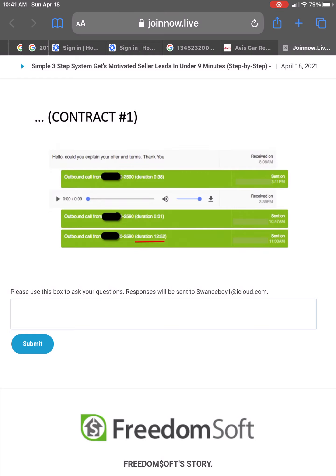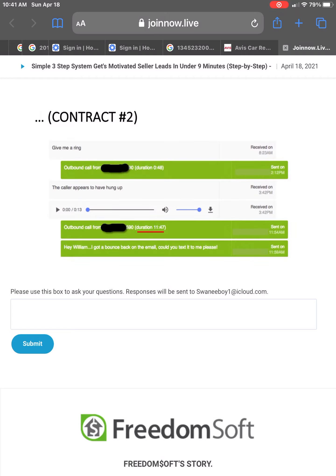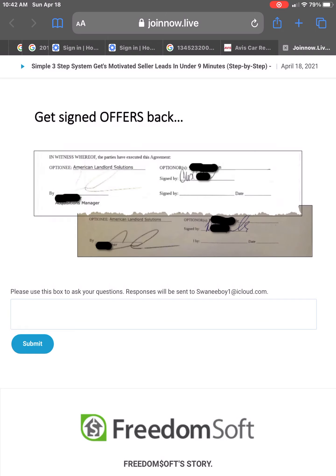This is the first contract that we got. My team got that inbound lead, called them back right from inside the software — just clicked the phone number, called them back, had a couple of conversations, and this was the first contract. The second one was the same thing. Got the inbound lead, clicked on the number right inside the software, had a couple of text messages go back and forth, and had a conversation. Here's both of those signed contracts.